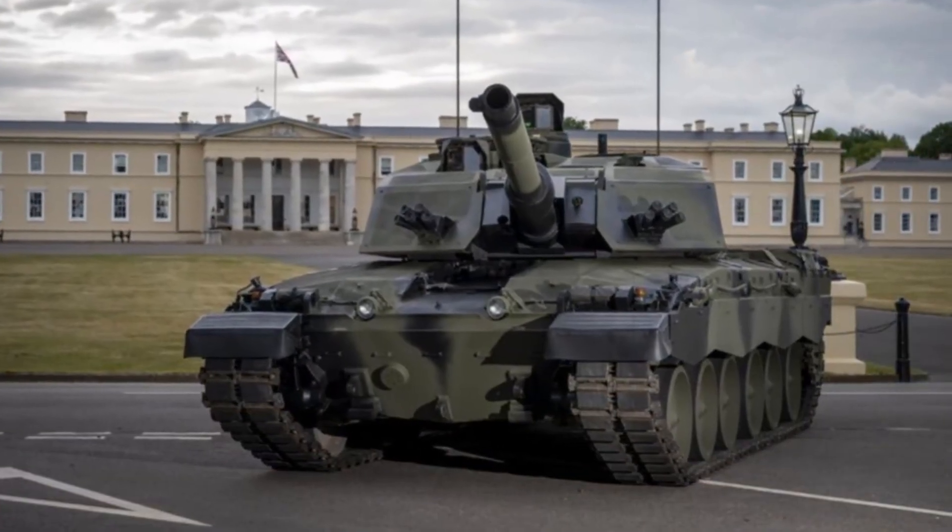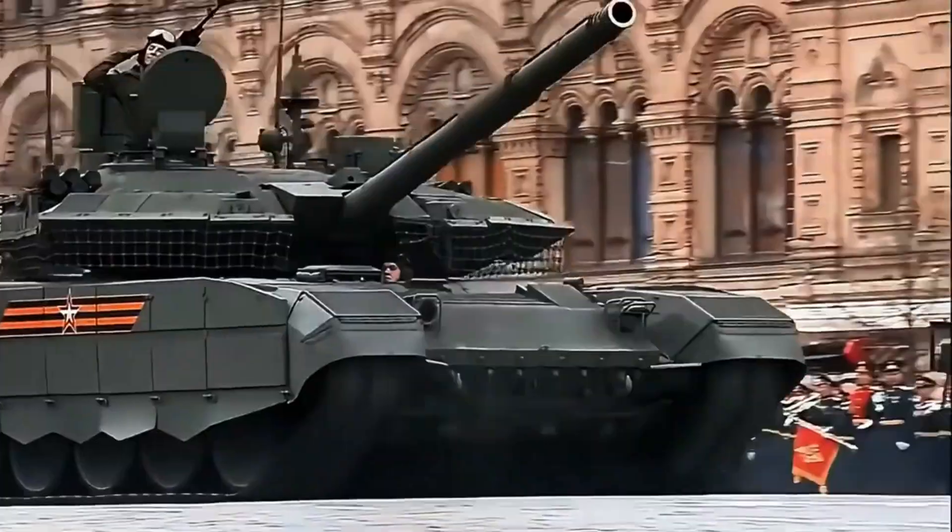Since 1998, the Challenger 2 has served as the backbone of British armored forces. But after more than two decades in service, it's time for an upgrade — and the UK isn't just upgrading, they're evolving.